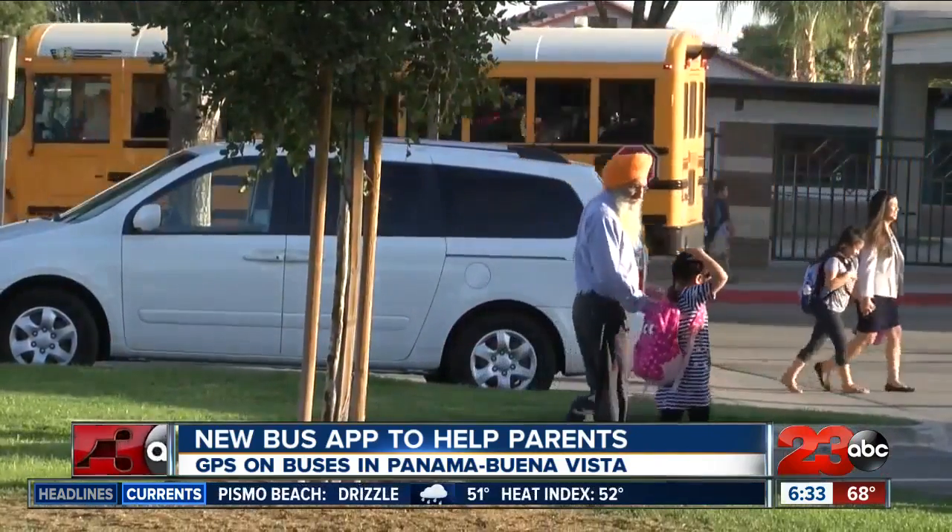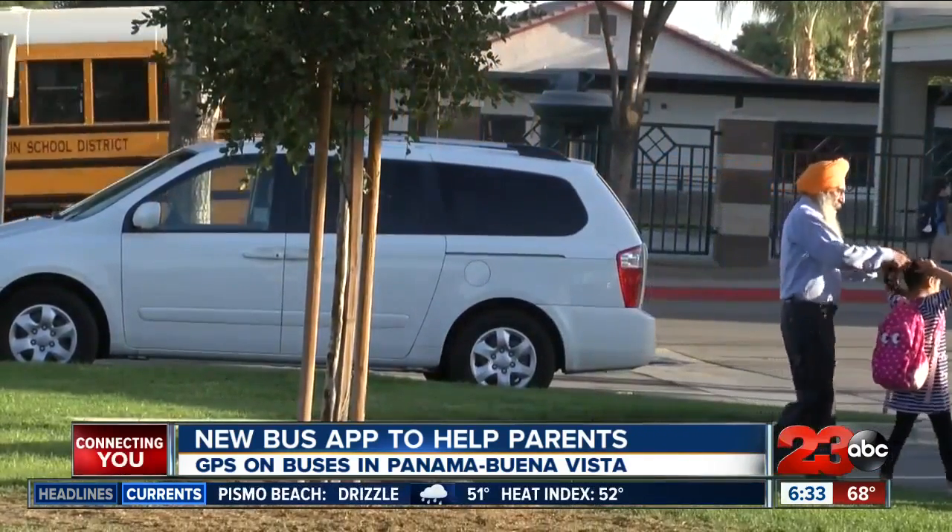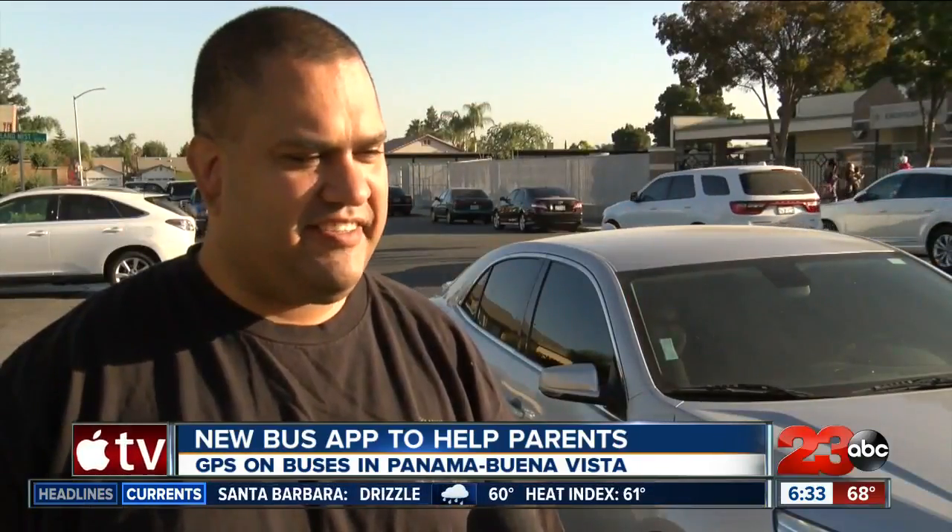Parents are also sharing their thoughts on this new app. I would definitely use this app. I'm going to look into it because I think it's beneficial. I have not let my children ride the bus because of that situation, being delayed and everything. It gives them that peace of mind to say, I know where my child is at all times.